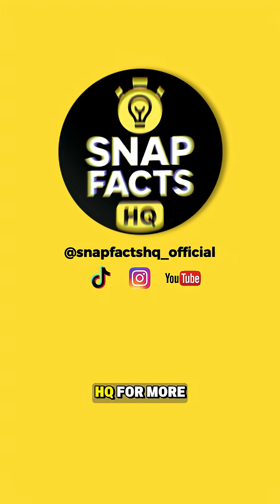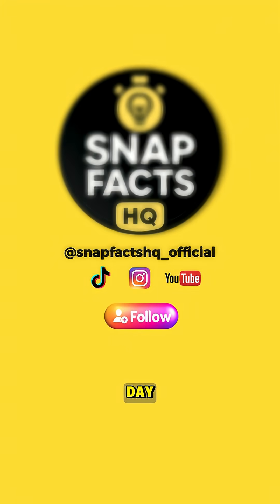Follow SnapFacts HQ for more facts you'll be thinking about all day.